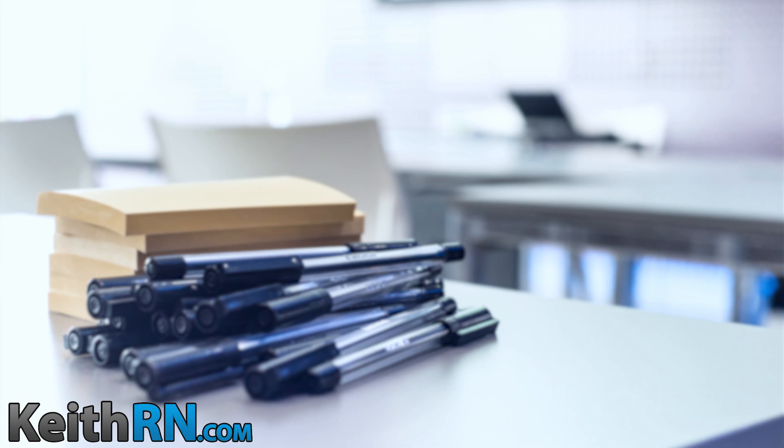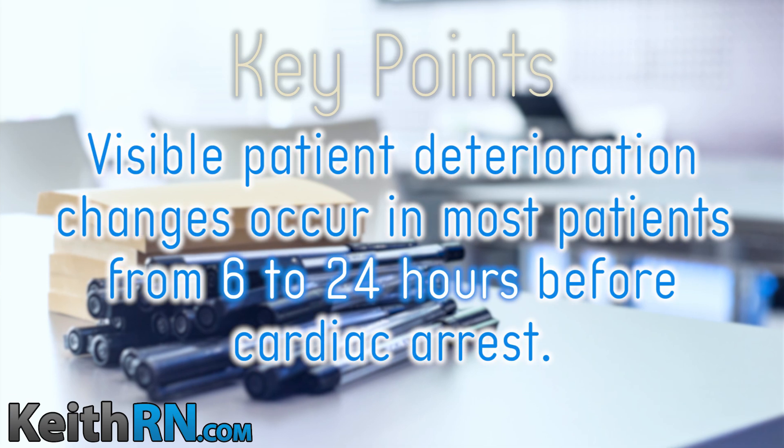Most patients do not just suddenly code and go straight into cardiac arrest. Visible patient deterioration occurs in most patients from 6 to 24 hours before cardiac arrest.